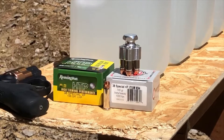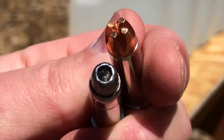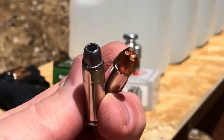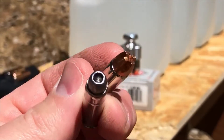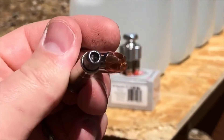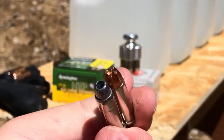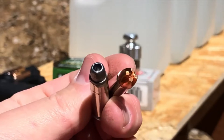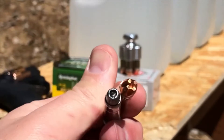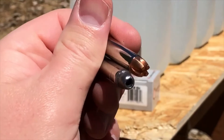We'll zoom in and take a look at the design differences. The Remington is a traditional 158-grain 38 Special hollow point — something you would have seen in the 70s and 80s, something cops might have carried in their little snubbies, their Chief Special or Detective Special. The Underwood-loaded 140-grain bullet is a state-of-the-art, Lehigh-designed, solid copper, fluted, supposedly defensive ammunition design.